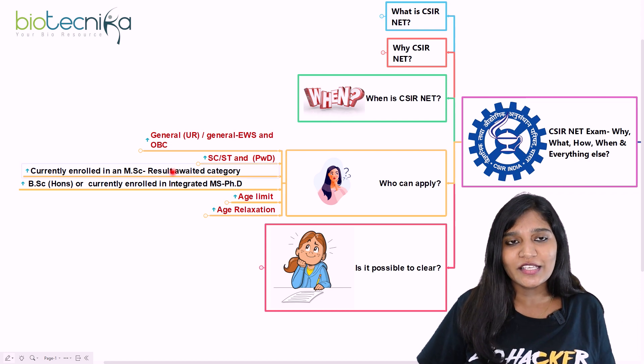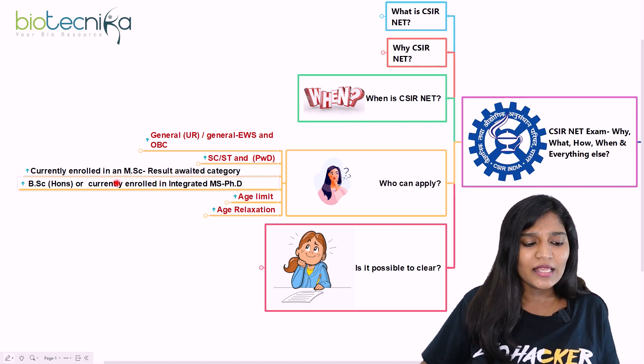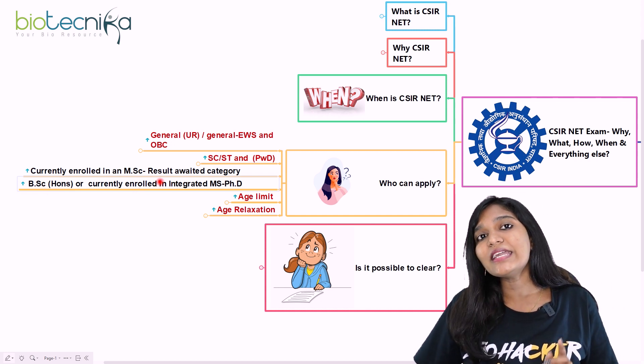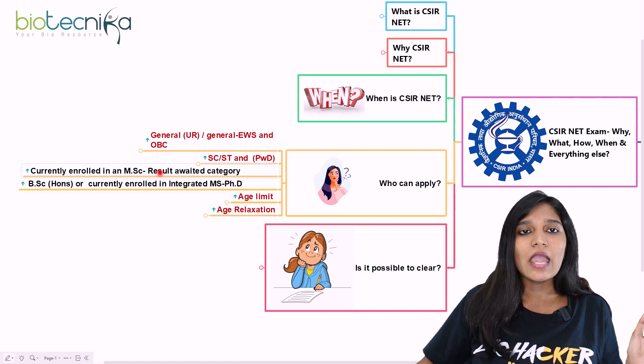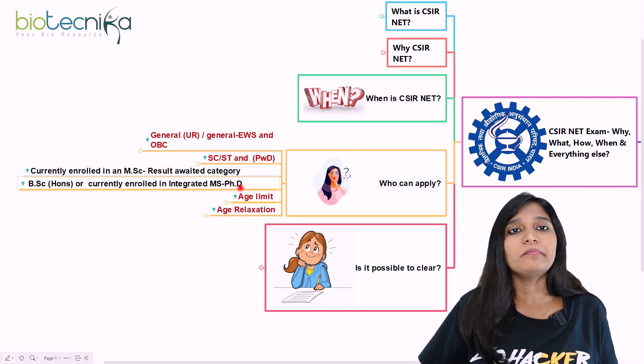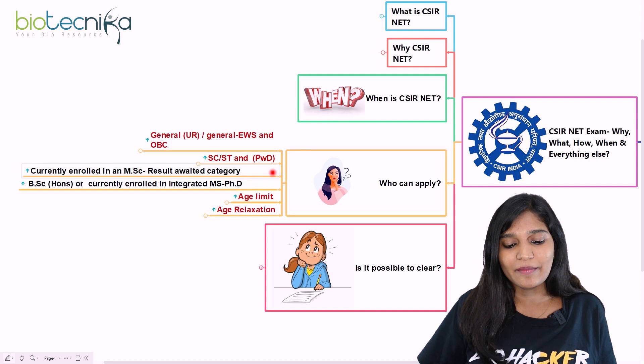Additionally, if you have a BSc Honours or have enrolled in an integrated PhD programme (BSc + integrated PhD), you are also eligible to apply for this CSIR NET examination.